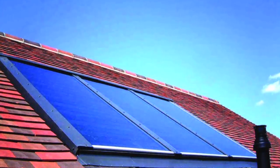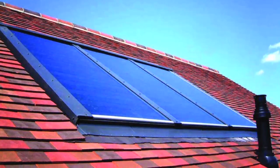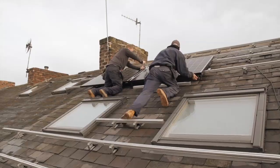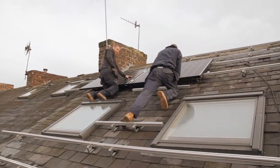Semi-integrated systems are also fixed directly to the roof battens and replace roof slates and tiles, but sit proud of the roof. Finally, there are retrofit panels, or framed panels, which are the most common system currently available, affixed to a channel arrangement, which sit proud of the roof slates and tiles.